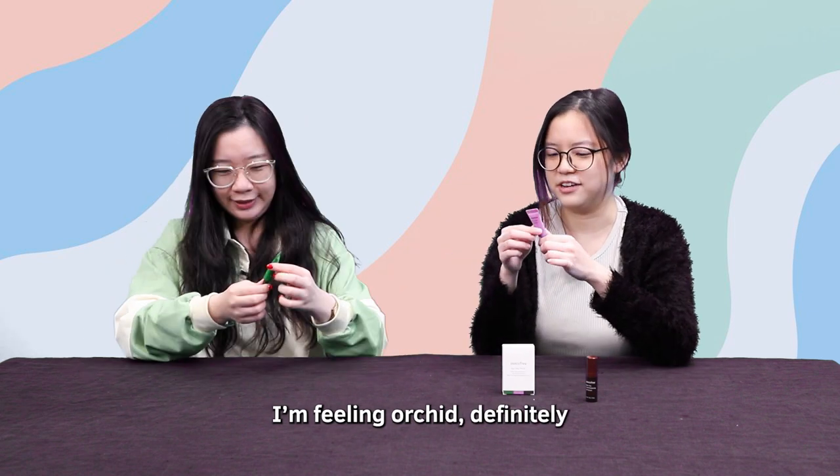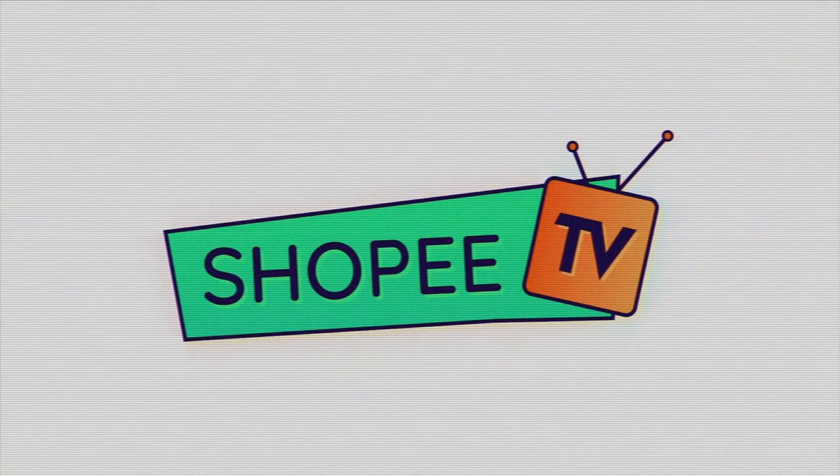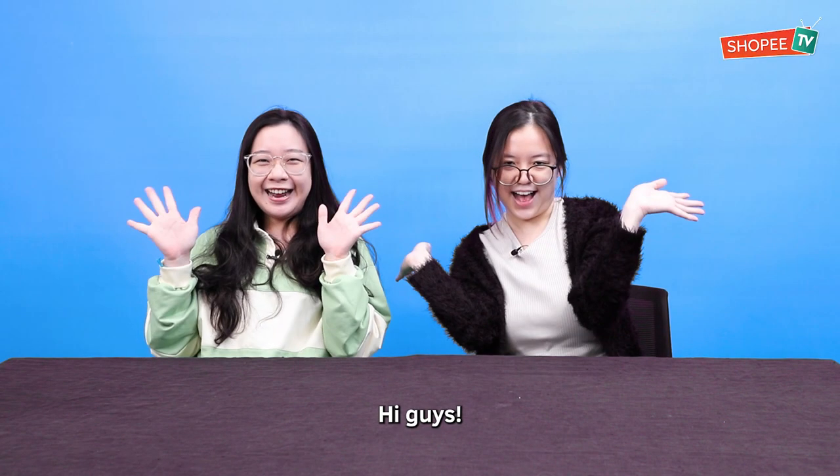I'm feeling green. I'm feeling orchid, definitely. Because I'm a flower. Hi guys!